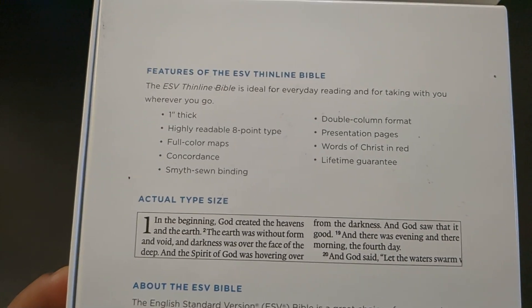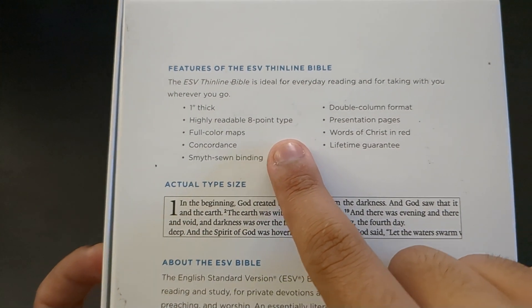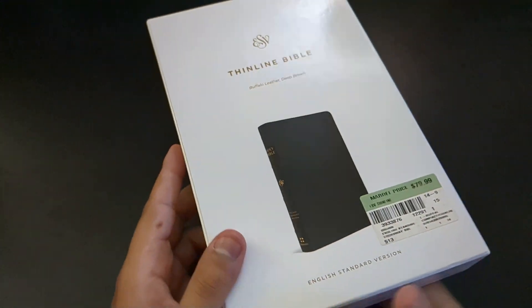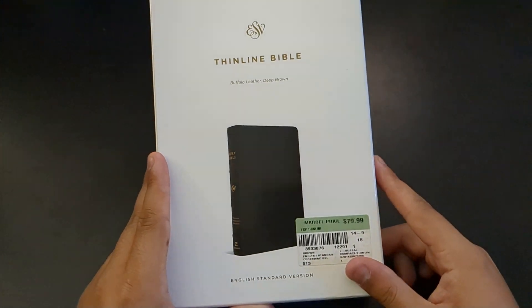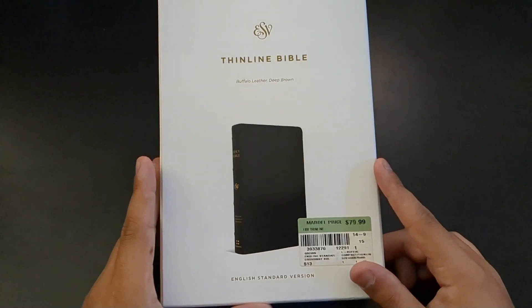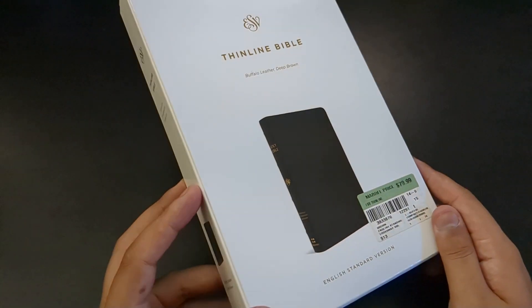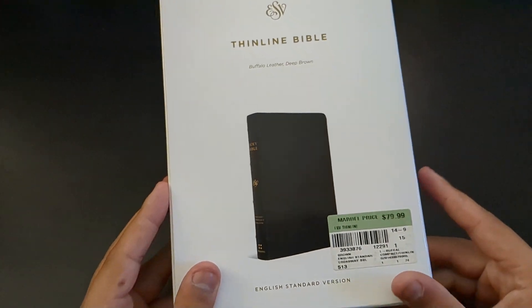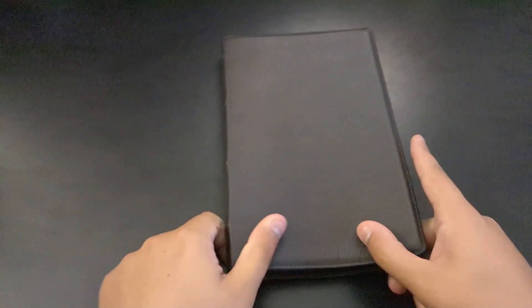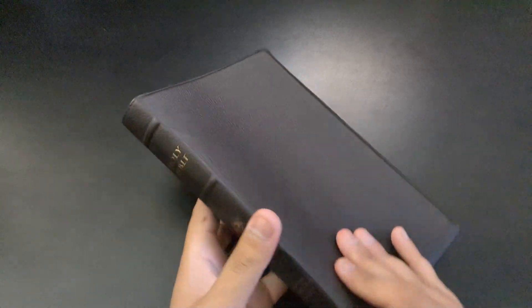There are the features in case you need them. Many of you may find the 8-point typeface really scary, but I will say, if you have decent reading eyesight and your nearsighted vision is still decently healthy, do not be afraid. The Lexicon font is perfect for these smaller font sizes. Anyway, I don't want to belabor the point just looking at the box — let's take a look at the outside of the Bible.